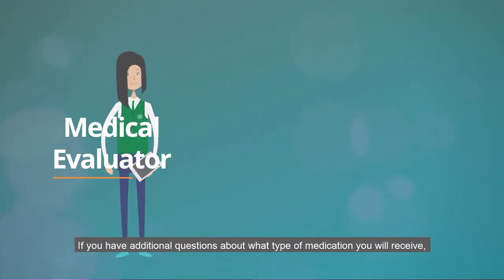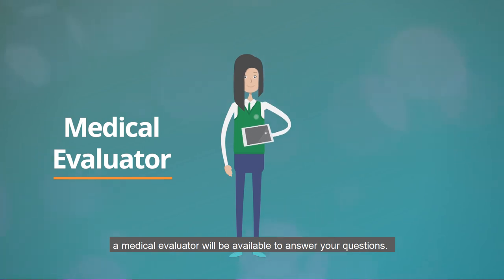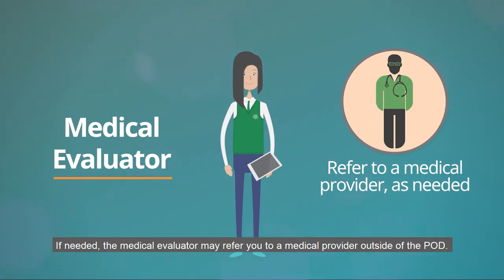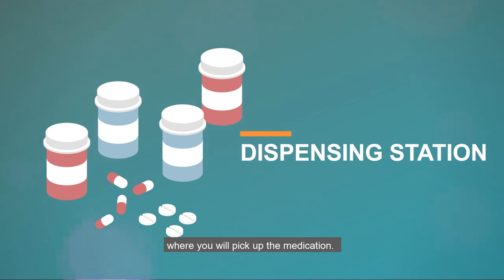If you have additional questions about what type of medication you will receive, a medical evaluator will be available to answer your questions. If needed, the medical evaluator may refer you to a medical provider outside of the POD. Once you are done with screening, you will go to the dispensing station where you will pick up the medication.